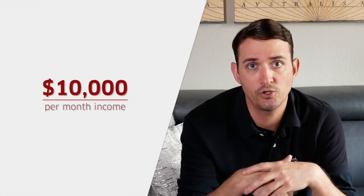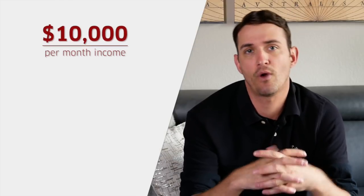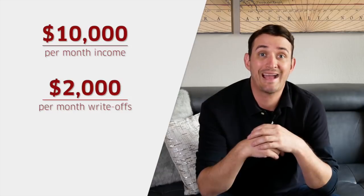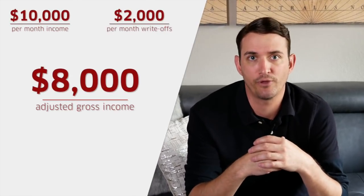Adjusted gross income is based on how much you're actually paying taxes on. For instance, if you were earning $10,000 per month on average — or $120,000 per year — and you had roughly $2,000 per month in business-related write-offs and tax-deductible expenses, that would bring your adjusted gross income down to roughly $8,000 per month. If you're using adjusted income amounts that are very low, in order to apply for some of our most popular debt weapons, you may run into underwriting complications.